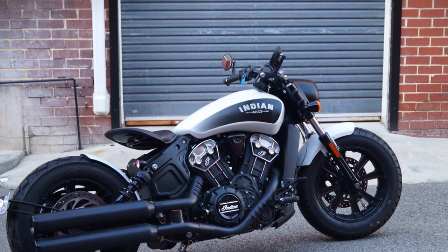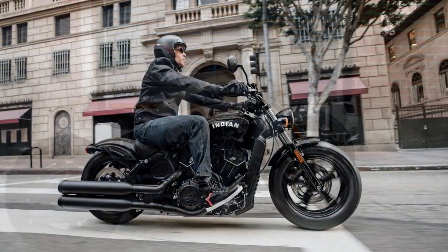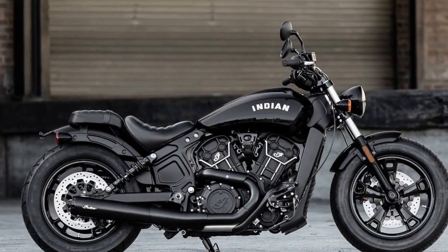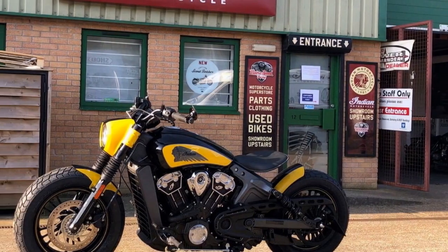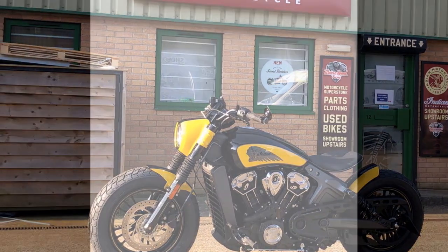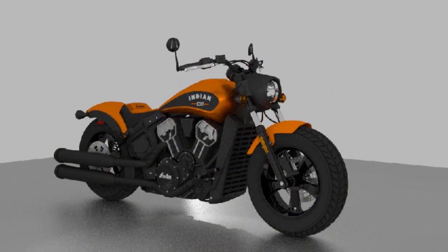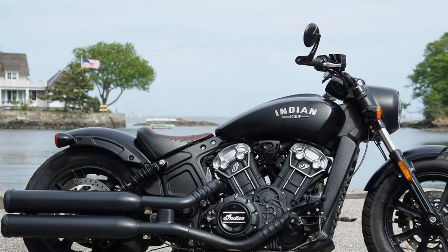The riding performance of the Indian Scout Bobber is a key aspect that draws riders to this motorcycle. It offers a combination of power, handling, and comfort that makes it well-suited for various riding scenarios. 1. Power and Acceleration — the Indian Scout Bobber is equipped with a potent 1,133 cubic centimeters V-twin engine, which generates 100 horsepower and 72 lb-ft of torque. This power output provides impressive acceleration, making it suitable for both city commuting and highway cruising. The engine delivers smooth and linear power delivery, ensuring a thrilling ride with responsive throttle control.